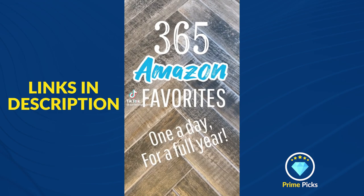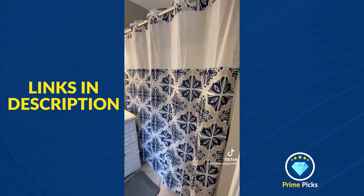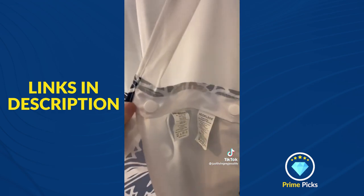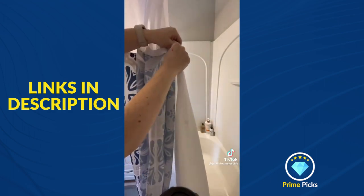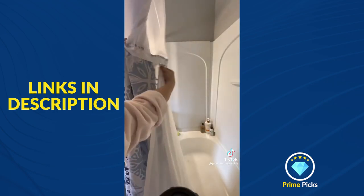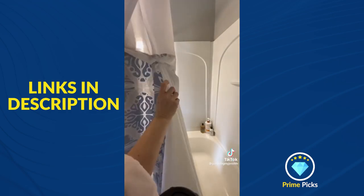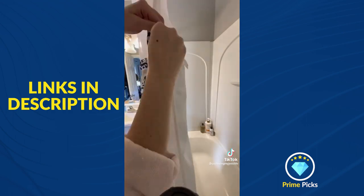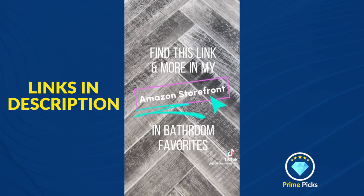365 Amazon favorites, one a day for a full year. If you have shower curtains that look like this, you need one of these. This is a hookless shower curtain — it attaches to the shower curtain rod without hooks and includes a micro mesh panel to allow light into the shower. The best feature is the breakaway liner. Once a week, I unsnap and remove the liner to wash. I purchased a second liner so I can attach it and use the shower right away. This keeps my shower looking so much cleaner. I added these liners to my subscribe and save order of five items or more. Find this link and more in my Amazon storefront.